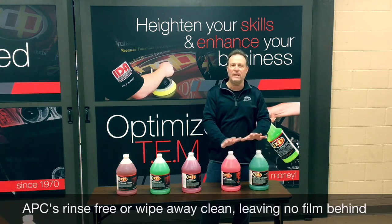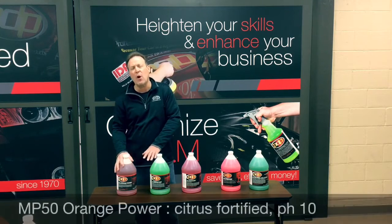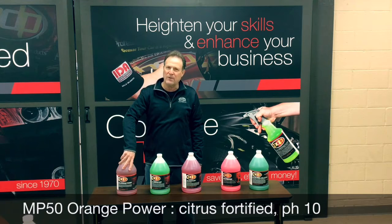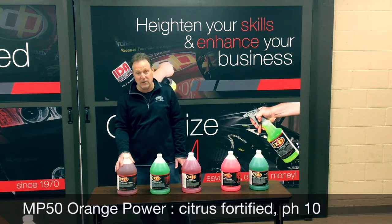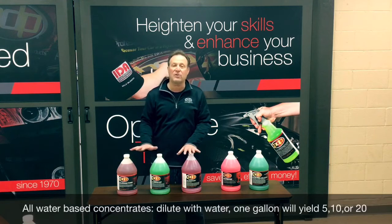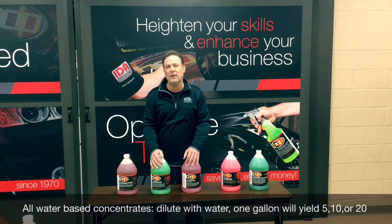When you wipe it, you get a perfectly clean surface with no film left. Our orange powder is our strongest degreaser — it has an extra bite that other degreasers don't have because it's fortified with limonene, a citrus cleaning agent. It is a biodegradable solvent that cuts through grease. It's still a water-based product, as are all of these, so you cut all these products according to need. There are ratios on the label, and you dilute with water according to your job.